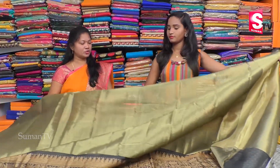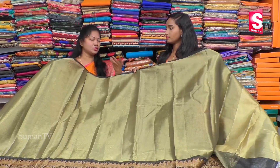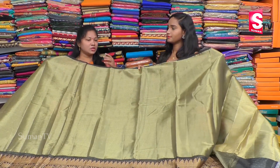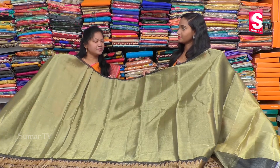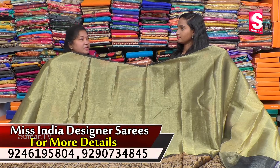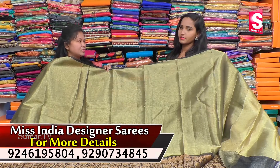We use lehengas and crop tops. We use unique features and lightweight fabric. All of this costs Rs. 1828 rupees.